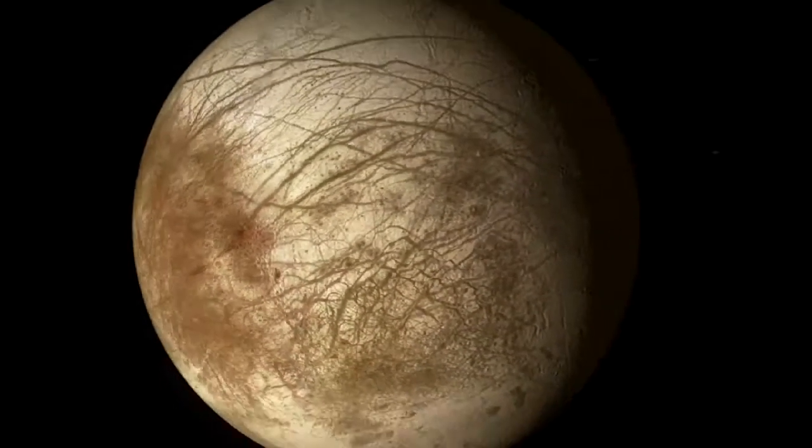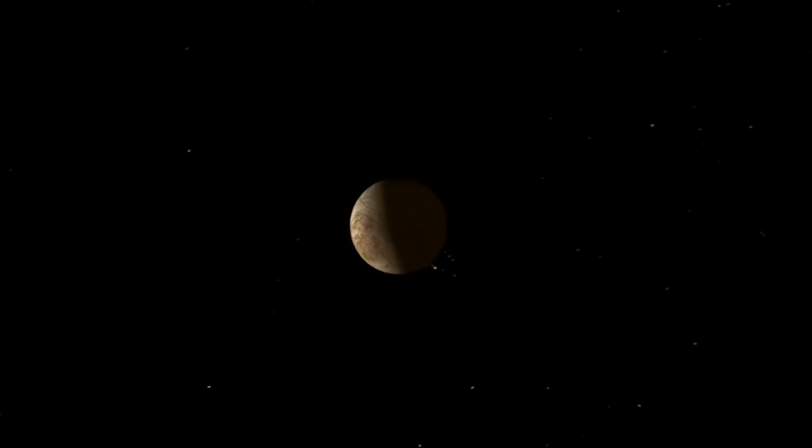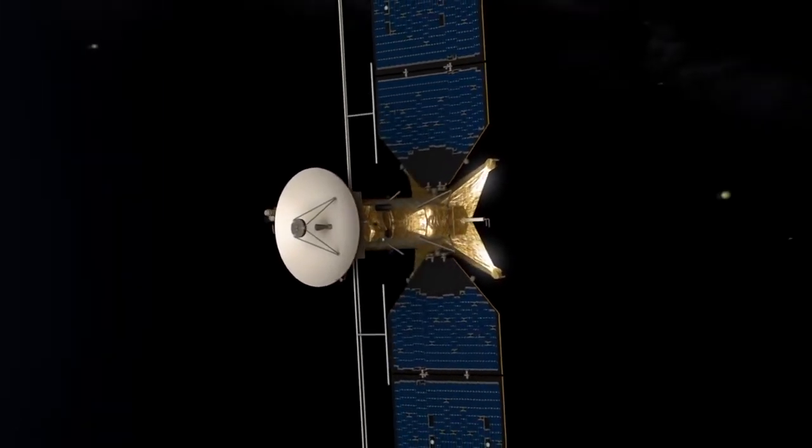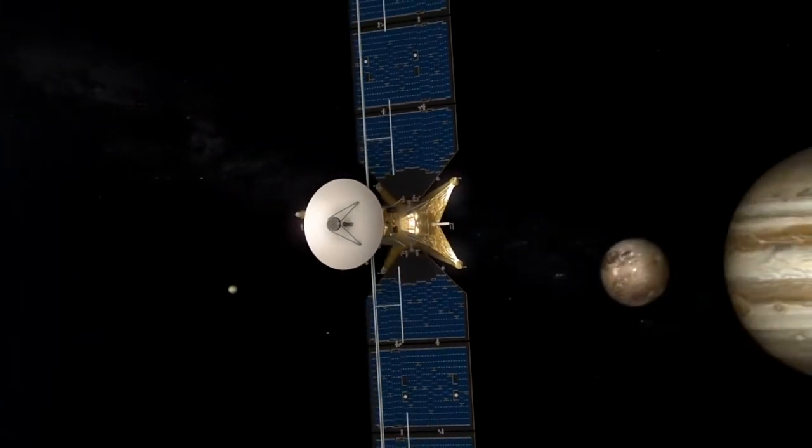Instead, we're looking at a mission that will orbit Jupiter, make close flybys of Europa, and then zip out of the high radiation region. Kind of like when I was a kid, we had the sprinklers, and we didn't want to be too close to the sprinkler head, so we would run in and get a little water and then run back out again.